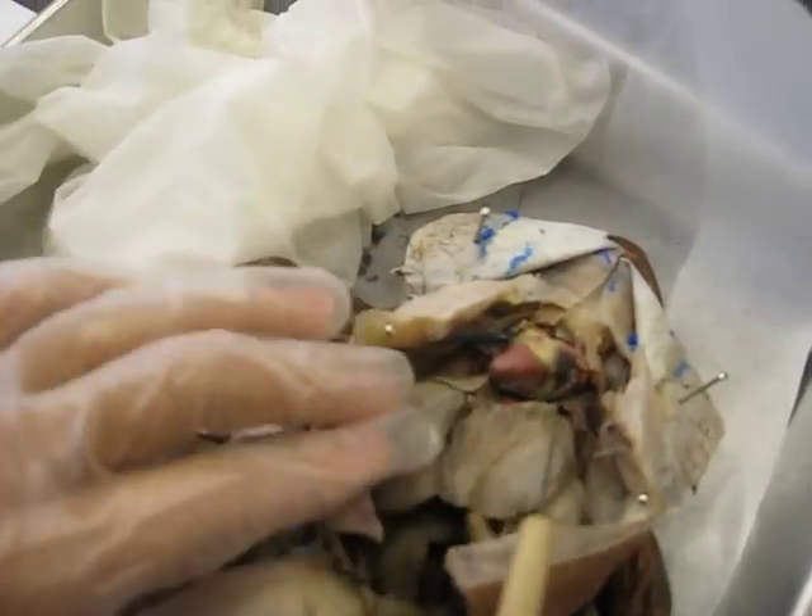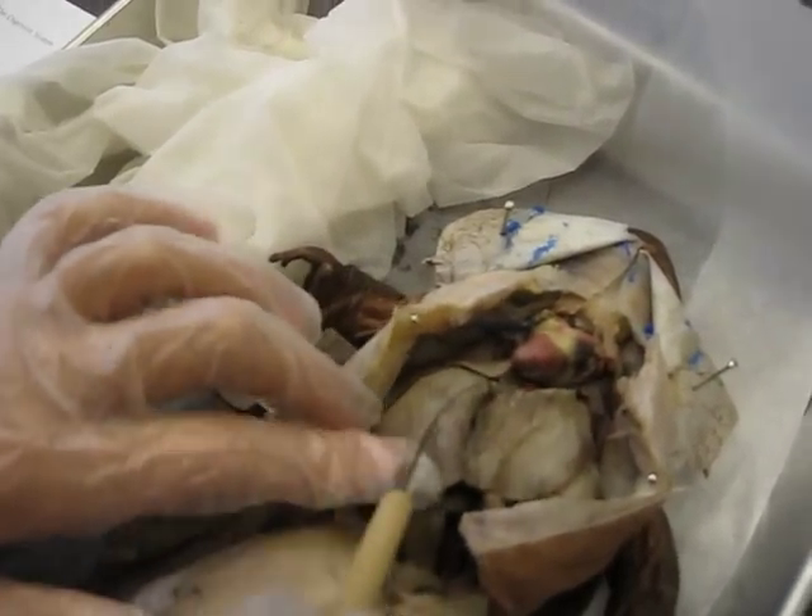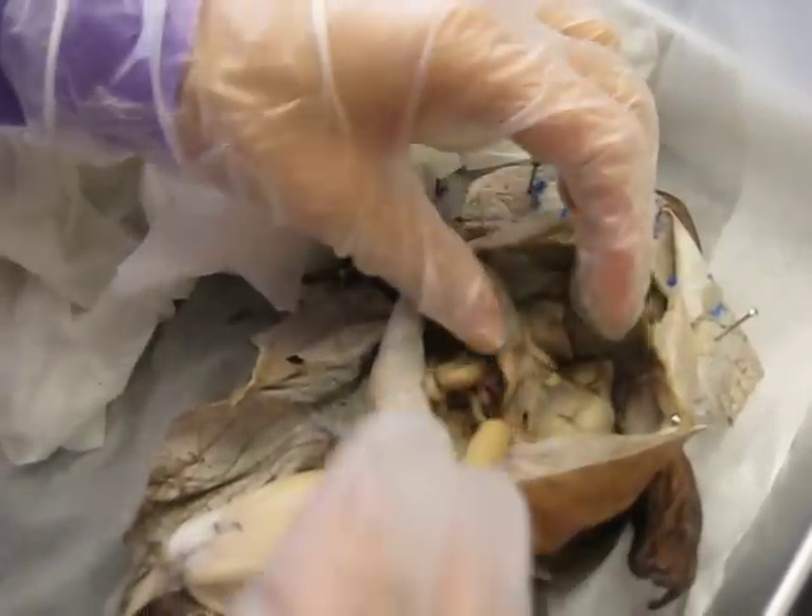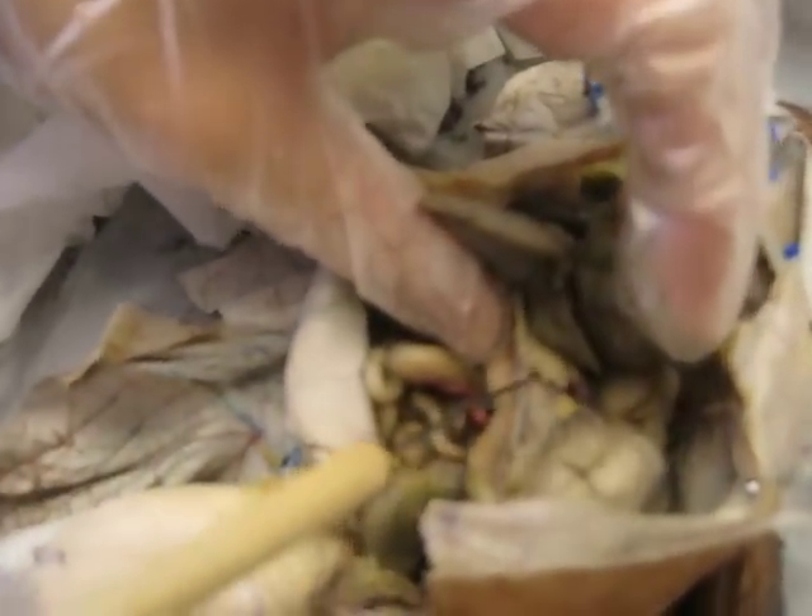This is the left liver lobe, the middle liver lobe, and the right liver lobe. The stomach and the pancreas are here.